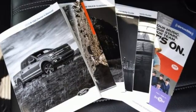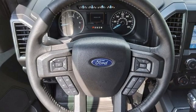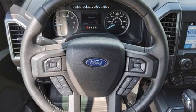V6 engine, rear wheel drive, engine auto stop start feature, active grille shutters, Bluetooth wireless audio streaming,